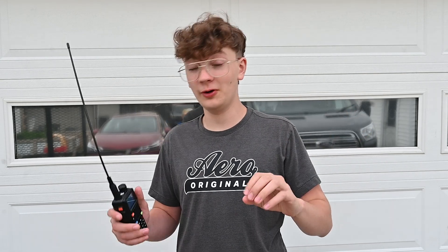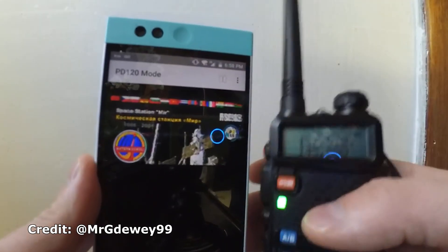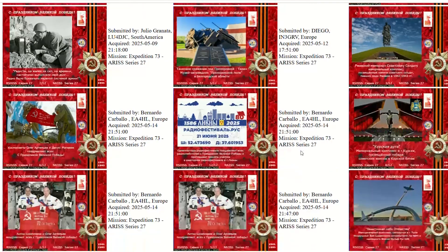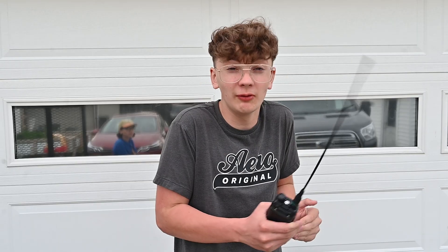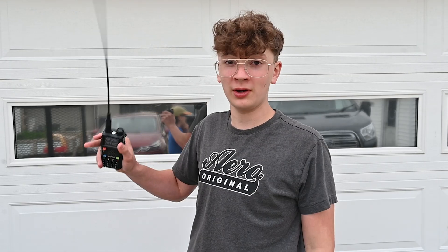That's not actually the only thing you can do with the ISS. Believe it or not, you can also download images from the ISS as it passes over. These images just appear to be random images of random stuff, but the fact that you can download anything from something in space with a $20 radio is pretty darn cool. I'll link a more detailed guide on how I do this in the description.